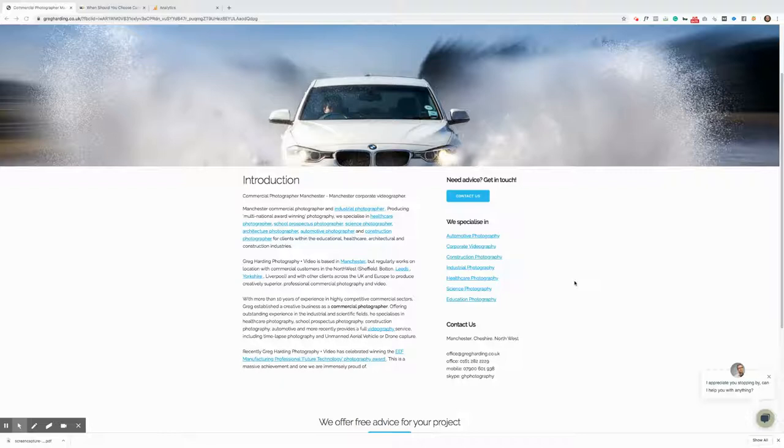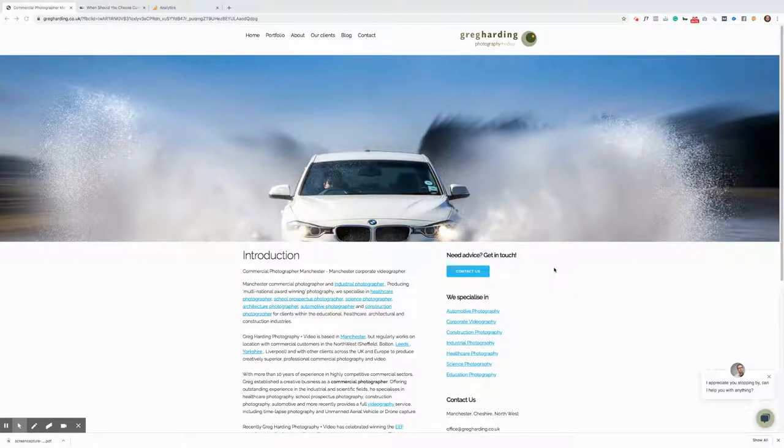Let's first talk about a few of the great things that Greg has done here with his website. We've covered the basics: you've got a content delivery system, meaning that your website loads extremely quickly, and there are good quality images that aren't too pixelated so they load nice and quickly as well.